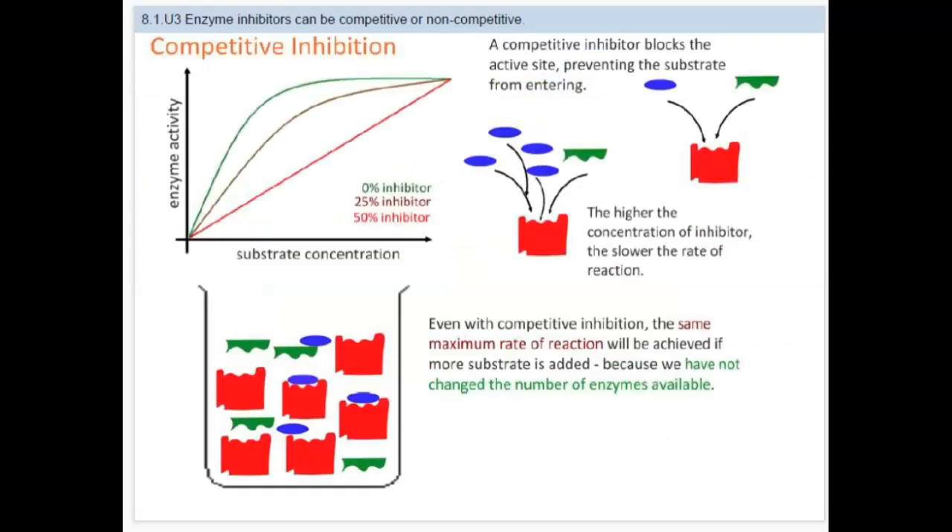Looking at this slide, the competitive inhibitor is going to block the active site and prevent the substrate from entering. If we have more competitive inhibitors, the reaction rate is going to be much slower. On the graph in green, there are zero inhibitors, so enzyme activity will skyrocket and eventually plateau because there are only so many enzymes. With 25% inhibition, the rate increases more slowly but still reaches its maximum rate because there are no more enzymes to bond with.